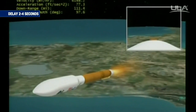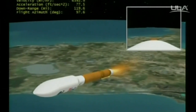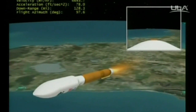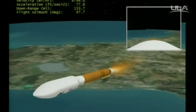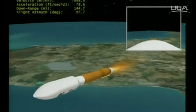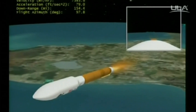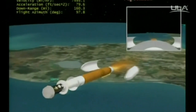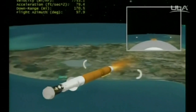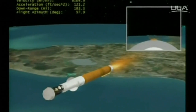Engine performance continues to look good. Maintaining our 2.5G throttle segment. Tank pressures look good, plus battery voltages are good as well. And we have indication of payload fairing jettison and CFR jettison. We have now throttled back up to 95%. Engine response looks good.